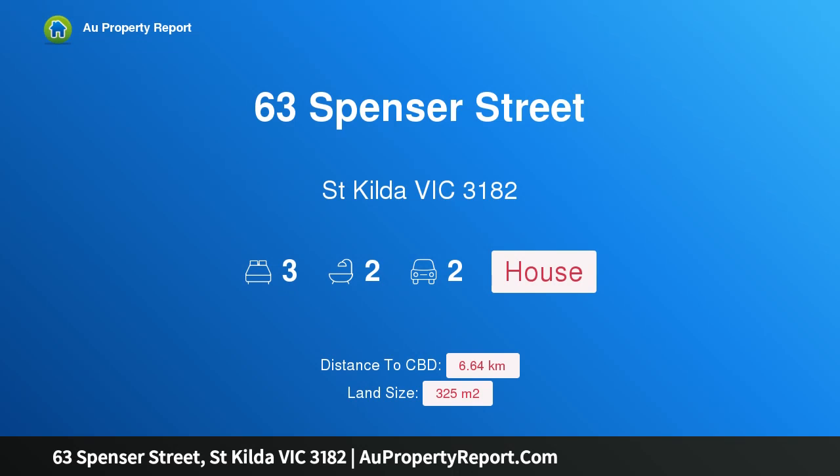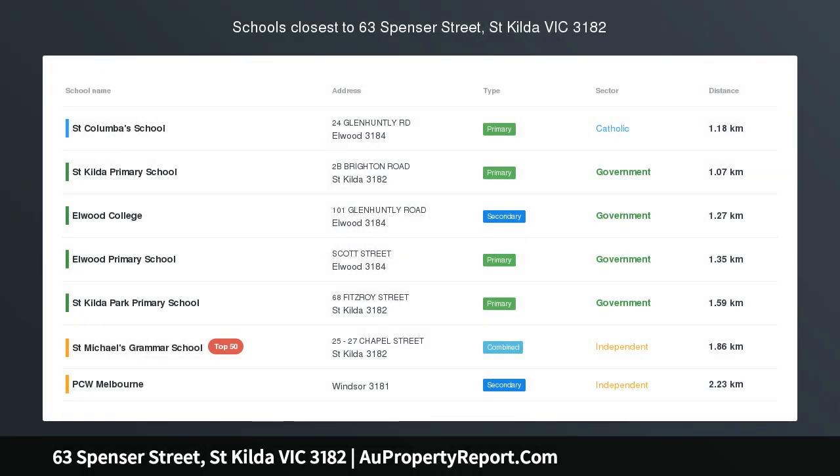Hi, I am glad to introduce property 63 Spencer Street, St. Kilda Victoria 3182, Executors Auction.